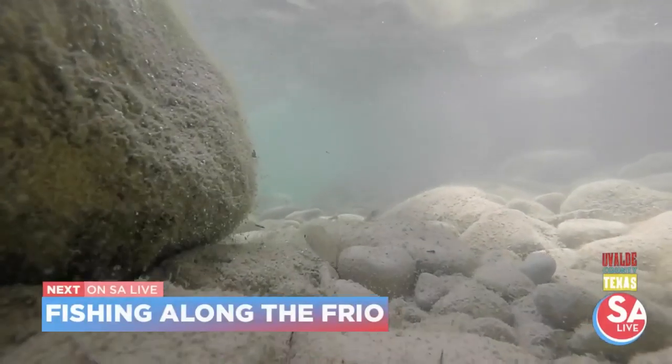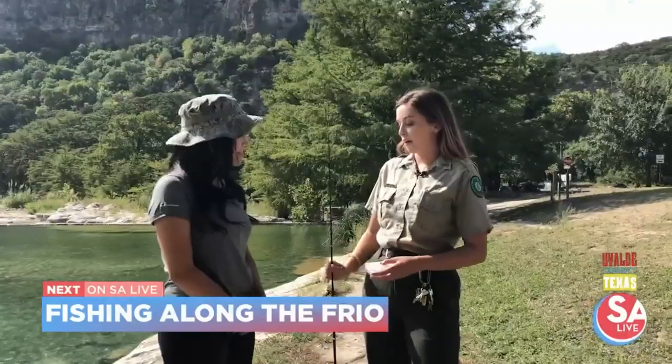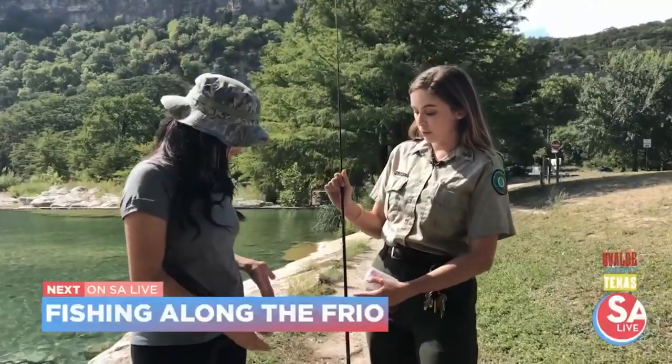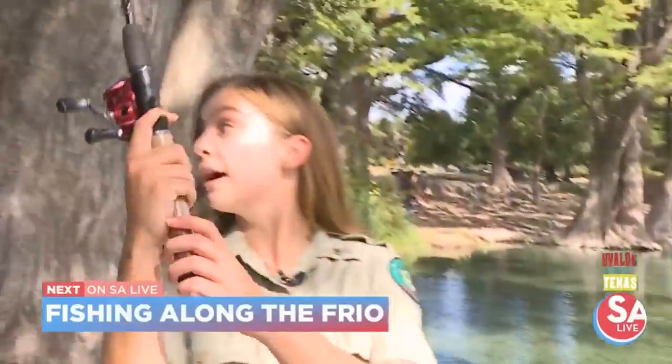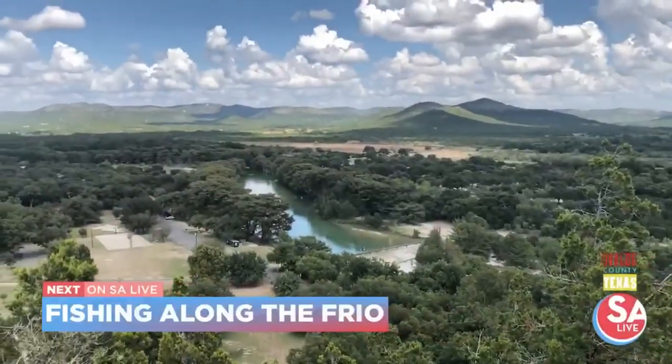Free fishing along the Frio? That's right. We take you back out to Garner State Park to show you how you can fish without paying a dime. You're watching SA Live in Uvalde County.